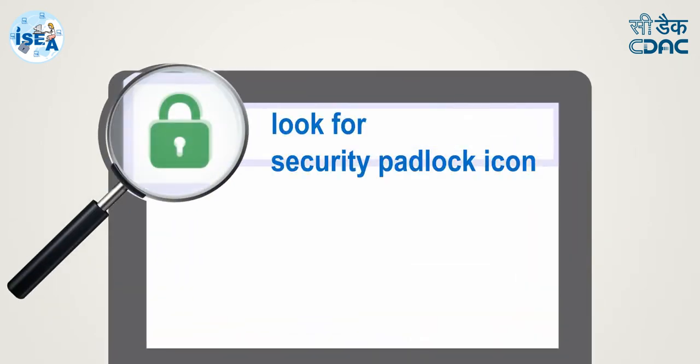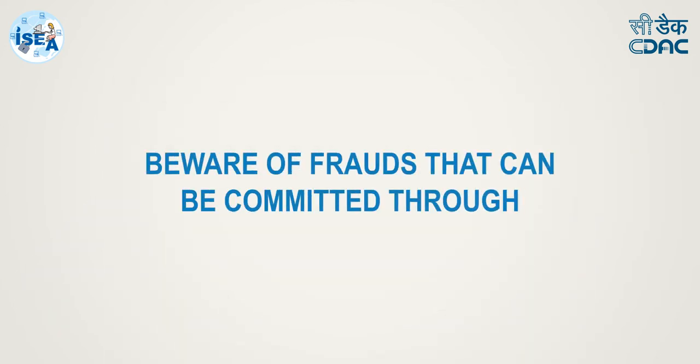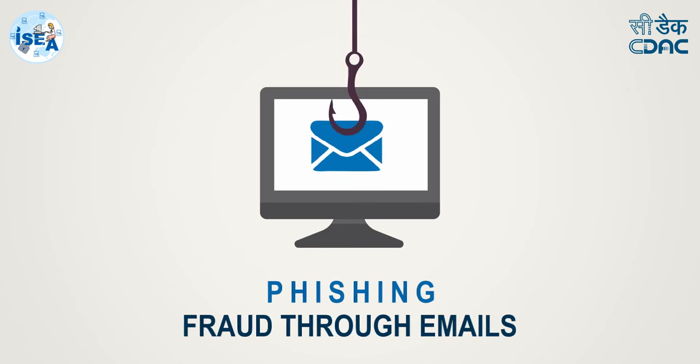Buy items from secure websites that start with HTTPS and also look for the security padlock icon.